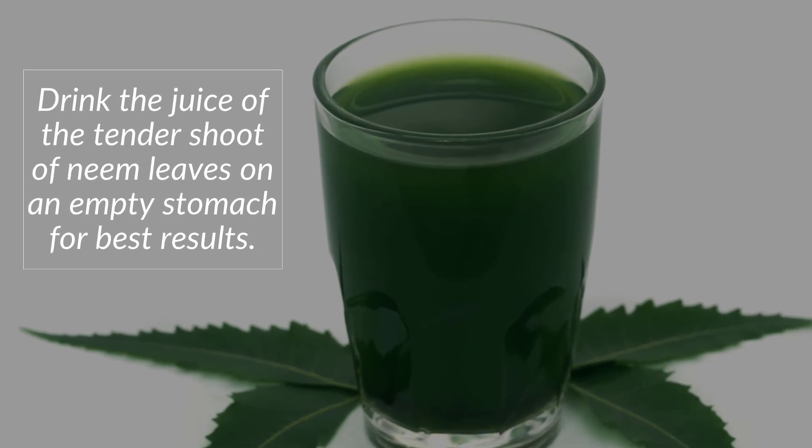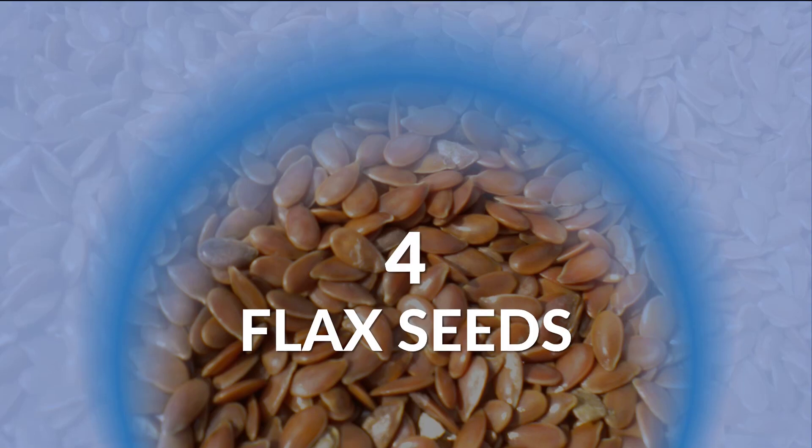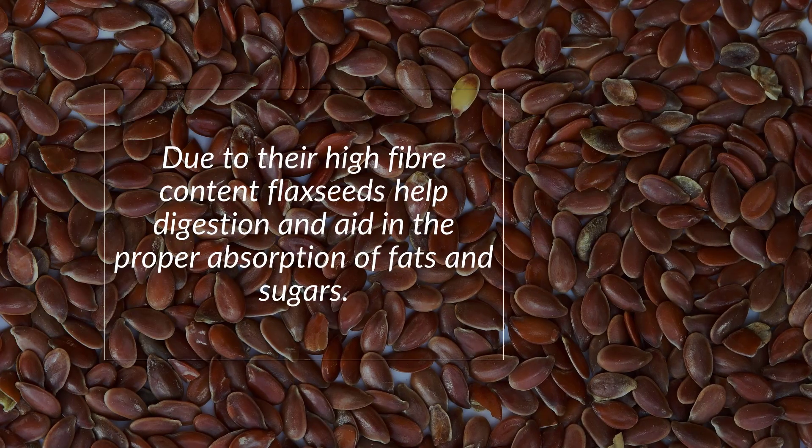How to use it: Drink the juice of the tender shoots of neem leaves on an empty stomach for best results.